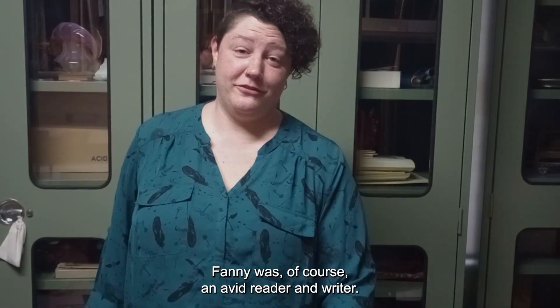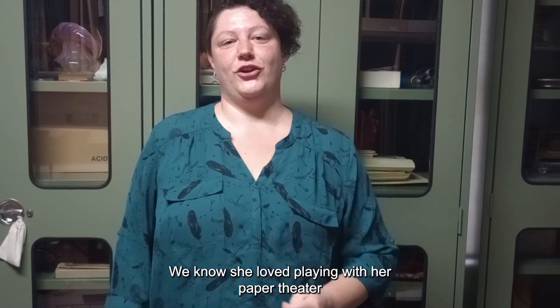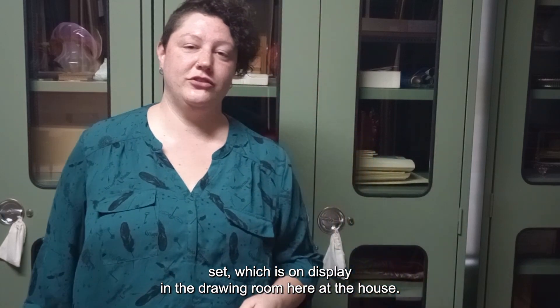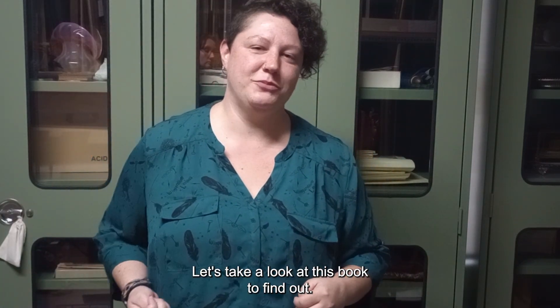We know that Fanny was of course an avid reader and writer. We know she loved playing with her paper theater set, which is on display in the drawing room here at the house. But what else did she like to do in her free time? Let's take a look at this book to find out.